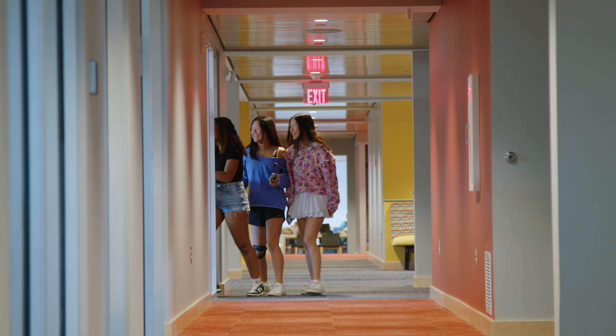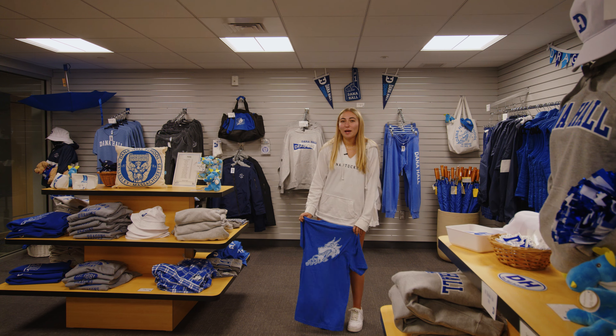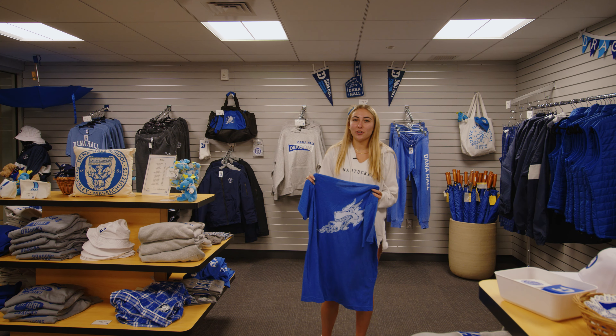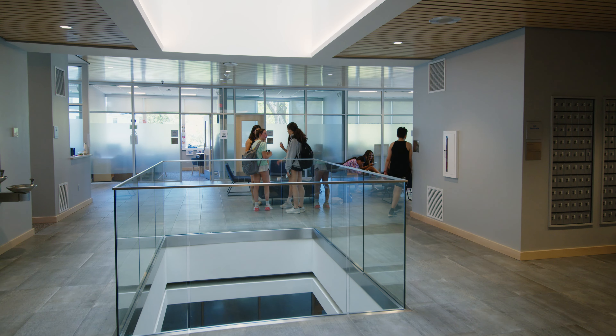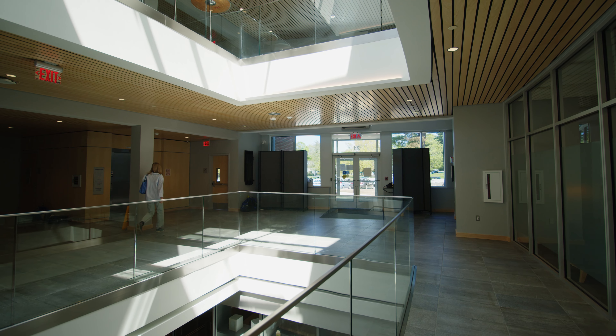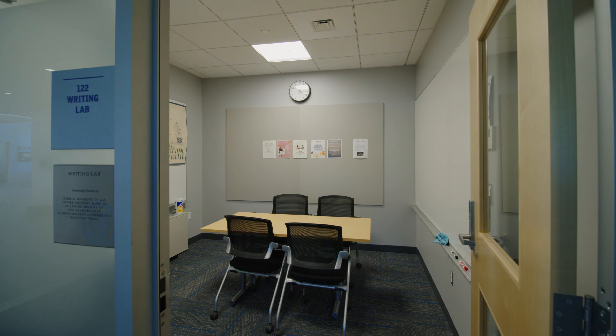Throughout the school building, there are many spaces for collaboration and hanging out when we are not in class. I'm inside the college counseling office. Starting in ninth grade, our college counselors are here to provide advice and guidance, and by junior year, each student has their own counselor who helps with every part of the college application process. Each year, our college counseling office hosts more than 150 reps from colleges and universities around the world.